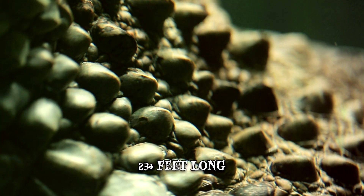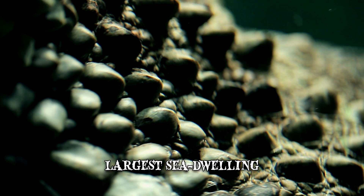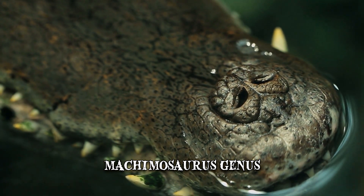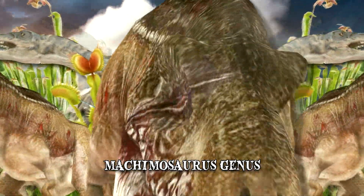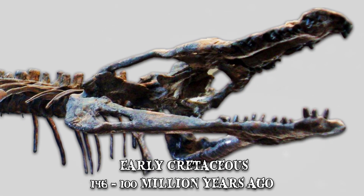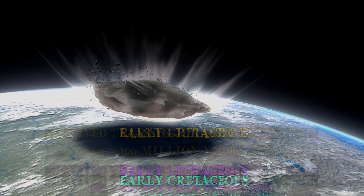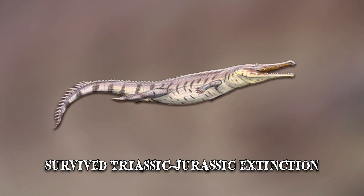At over 23 feet long, it's the largest sea-dwelling crocodilian ever discovered. The Rex is a new addition to the Machimosaurus genus, which was already known. However, these creatures were believed to have disappeared during the extinction event of the late Jurassic period. Machimosaurus was traced back to the early Cretaceous, about 146 to 100 million years ago. The fact that the giant crocodilian survived the Triassic-Jurassic extinction provided further insight into the event.